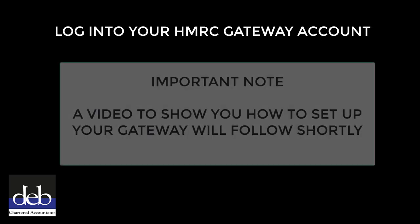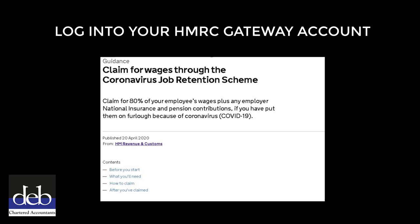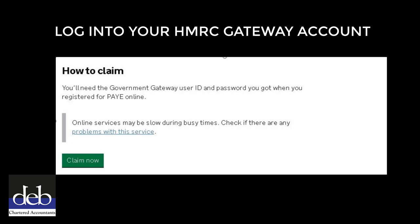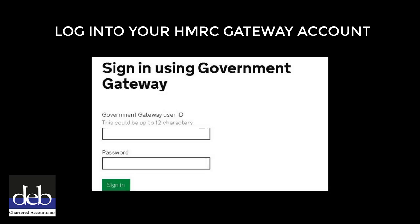The process for claiming wages through the Coronavirus Job Retention Scheme for employees that you have furloughed is very straightforward. The first thing you will need to do is log into your HMRC gateway account. Type 'claim furlough employer' into Google and click on the first link - 'Claim for wages through the Coronavirus Job Retention Scheme'. Clicking the link will take you to this page. Scroll down the page until you find the section titled 'How to Claim' and click on the green 'Claim Now' button.